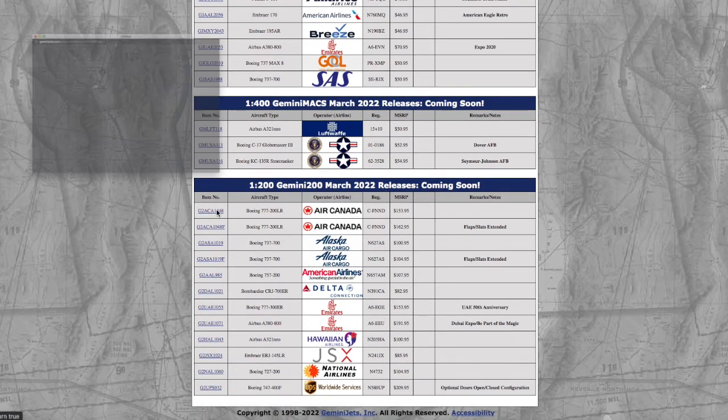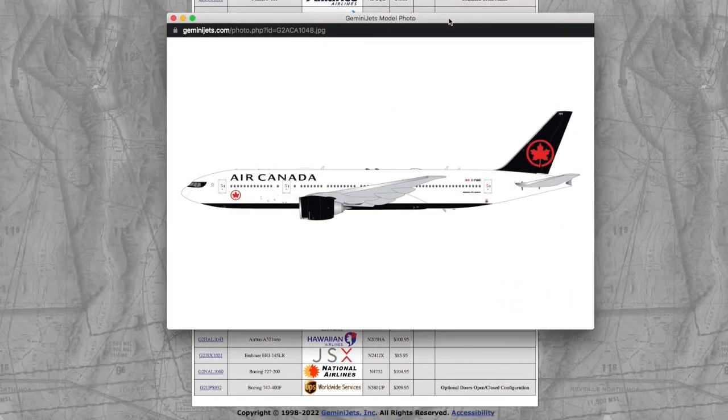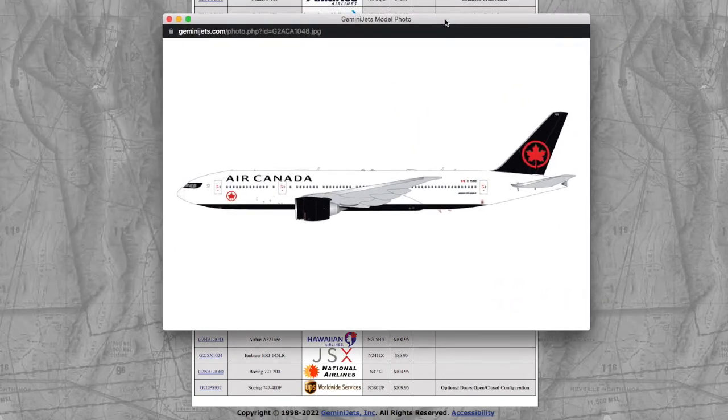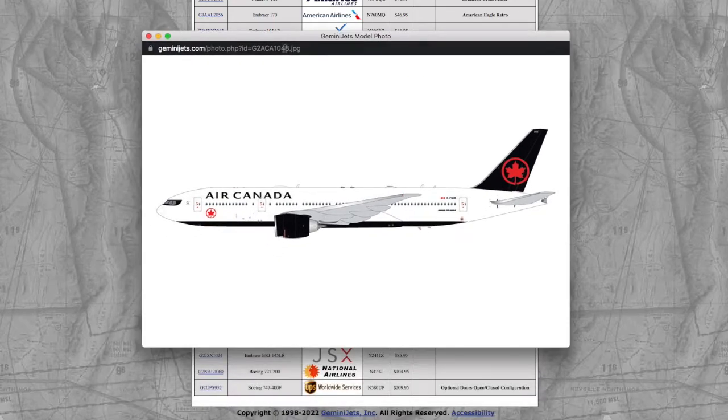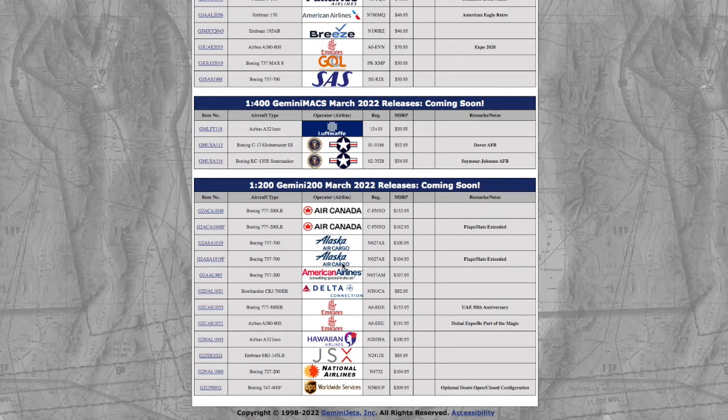Moving on to the 1-200 models, we have an Air Canada 777-200LR. Registration is C-FNND, and the price on this is $153.95.